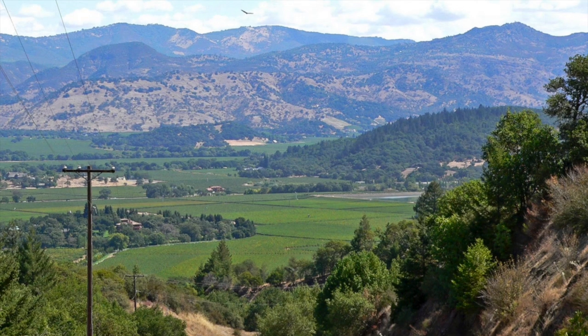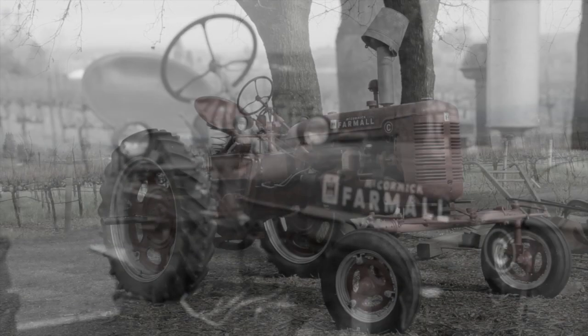Farming in Napa is very special. It's almost like the Garden of Eden, and it's one of the reasons that people chose to settle in the Napa Valley when the settling first occurred here in California.